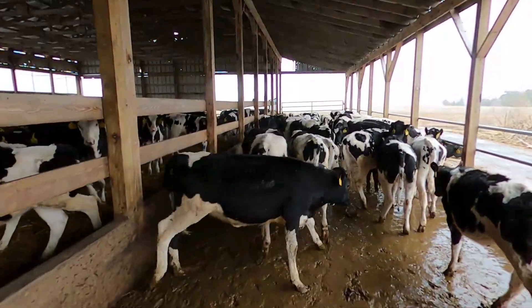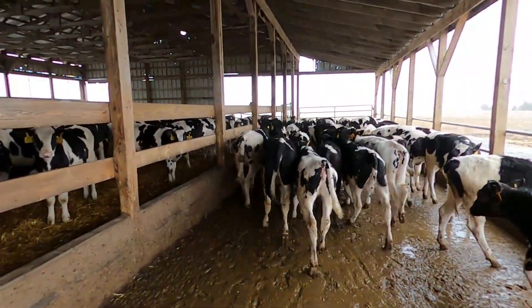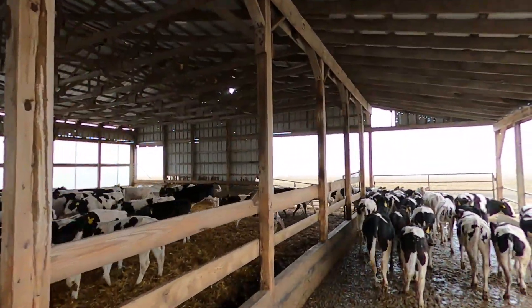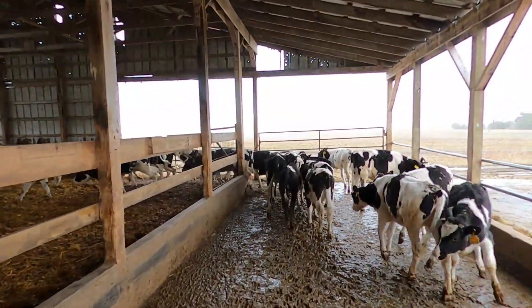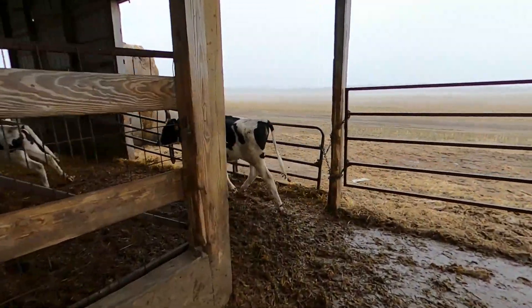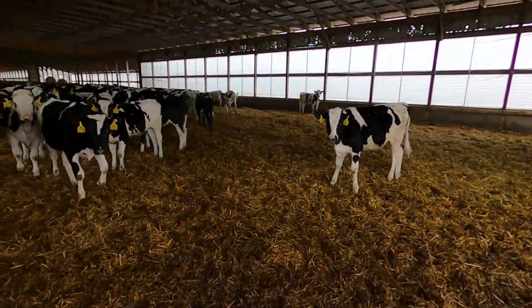I forgot to show it but I moved everyone inside already except for this last little pen. Their straw is pretty clean — we're not going to bed them today, probably tomorrow they'll need it, but we just bedded them yesterday. The other side, however, they're a little bigger with a couple more in there, so we have to bed them today, even though we bedded them yesterday — probably won't have to tomorrow though.